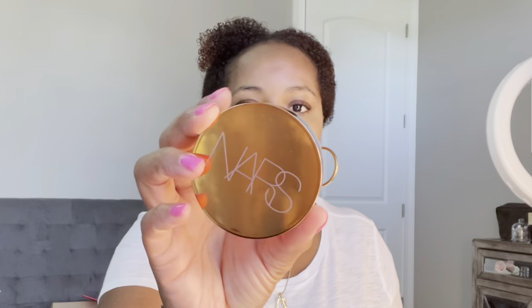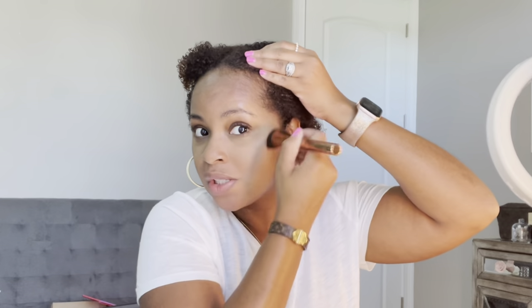I'm going to use my NARS Casino bronzer — this is the cream version. I've shared this in a favorites video before but haven't used it recently because I've been doing my makeup upstairs and it wasn't up there. As soon as I knew I'd be down here today, I wanted to wear it. On the hands it looks kind of ashy but on my face it gives really natural definition.